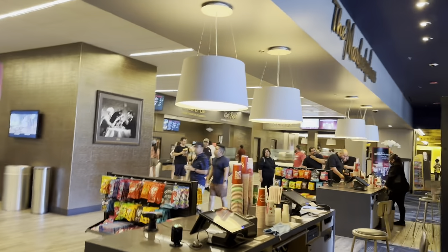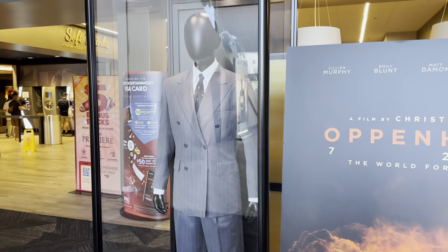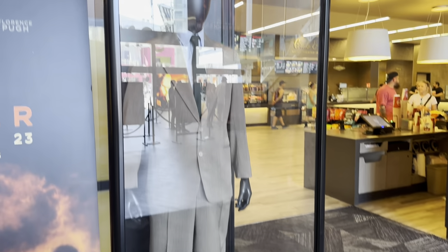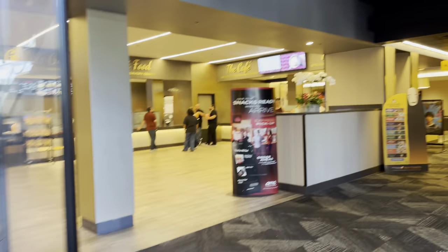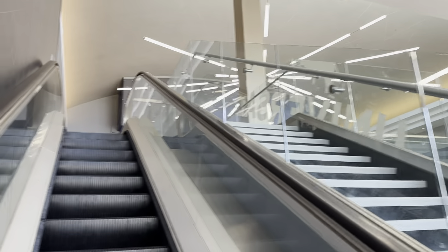They have the Oppenheimer costumes here. This is Robert Downey Jr.'s original costume, worn by him — these are the actual costumes. That's cool. This one's Cillian Murphy. Oh, that's a nice dress — Florence Pugh. So the IMAX theater is upstairs, this is gonna be big.